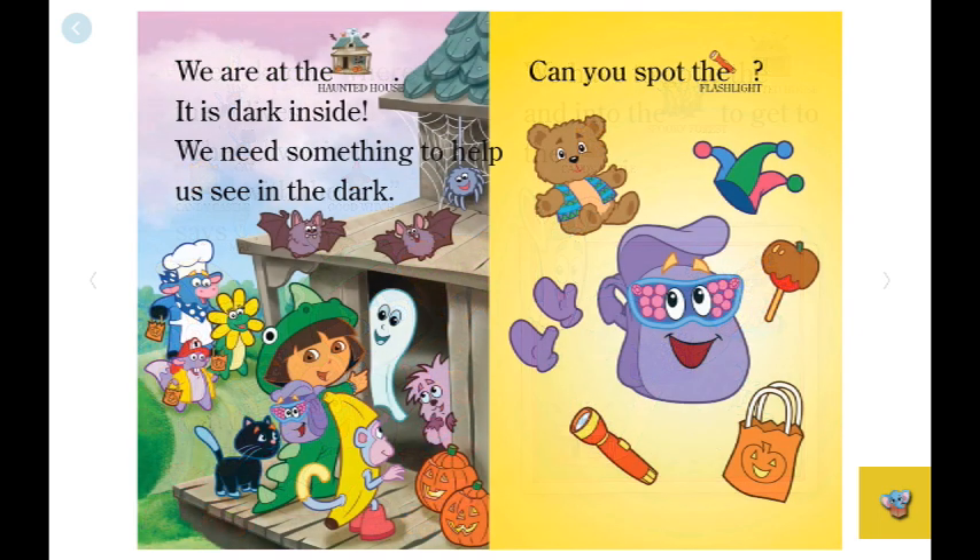We are at the haunted house. It is dark inside. We need something to help us see in the dark. Can you spot the flashlight? Look, it's under the mittens. Do you see it?